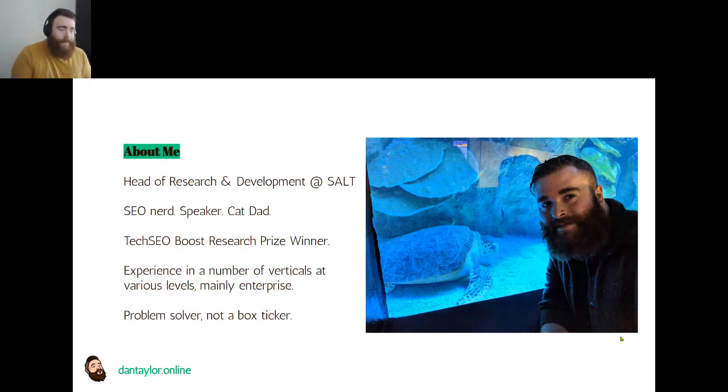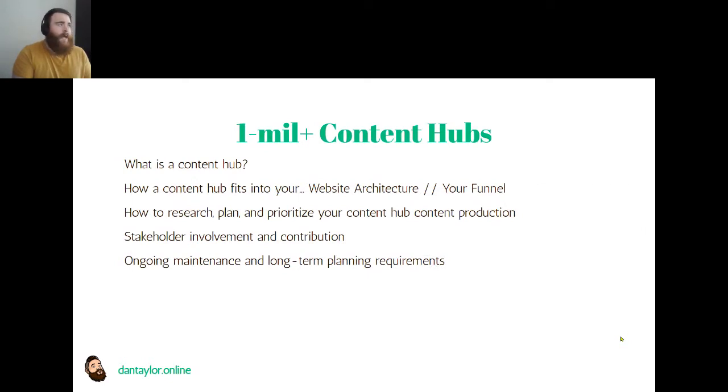Today I'm going to cover very quickly what a content hub is - I won't dwell on that too much. I'll go over how a content hub can fit into your website architecture and how your client or business works as a funnel to generate leads and sales. I'll cover my process for research, planning, and prioritization using a random product example. I'll also touch on stakeholder involvement and the ongoing maintenance side, because producing evergreen content will require maintenance and pruning.